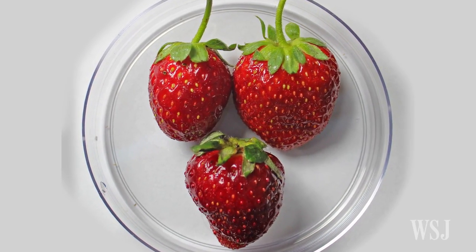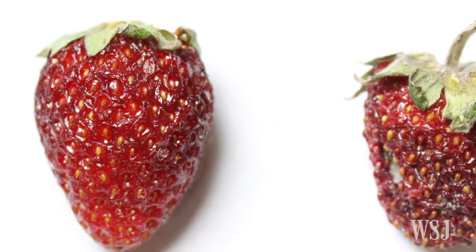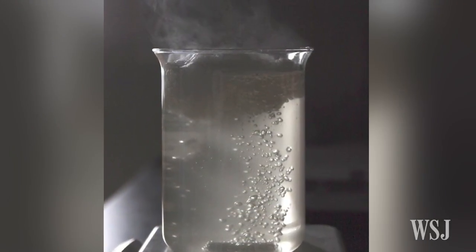Now a team of researchers at Tufts University has developed a new method they say helps keep fruit from turning without the need for a refrigerator. The scientists developed a solution made from silk that can coat the produce and keep it fresh.